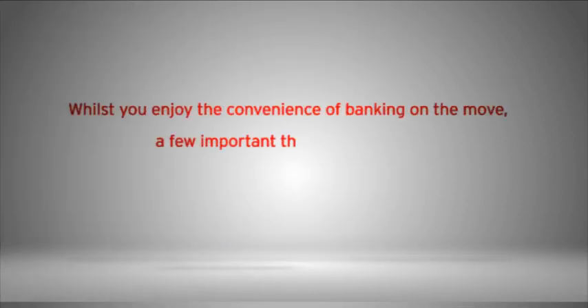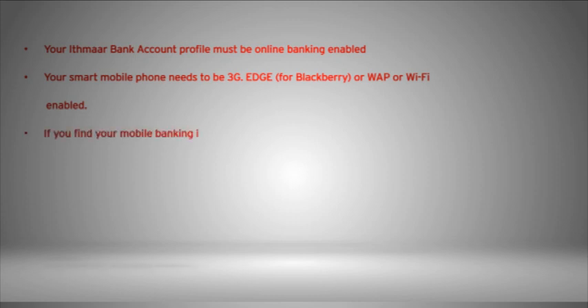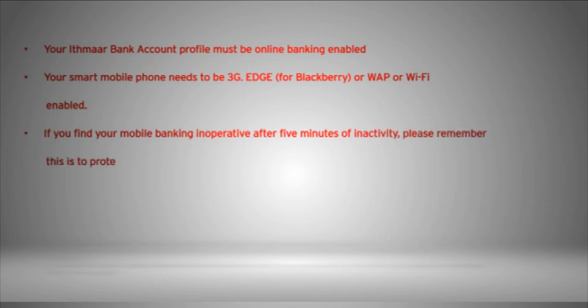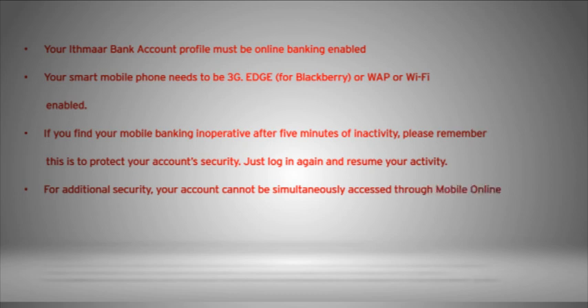Whilst you enjoy the convenience of banking on the move, a few important things to know: your Ithmar Bank account profile must be online banking enabled. Your smart mobile phone needs to be 3G Edge for BlackBerry, or WAP or Wi-Fi enabled. If you find your mobile banking inoperative after 5 minutes of inactivity, please remember this is to protect your account's security — just log in again and resume your activity. For additional security, your account cannot be simultaneously accessed through Mobile Online Banking and Internet Banking.